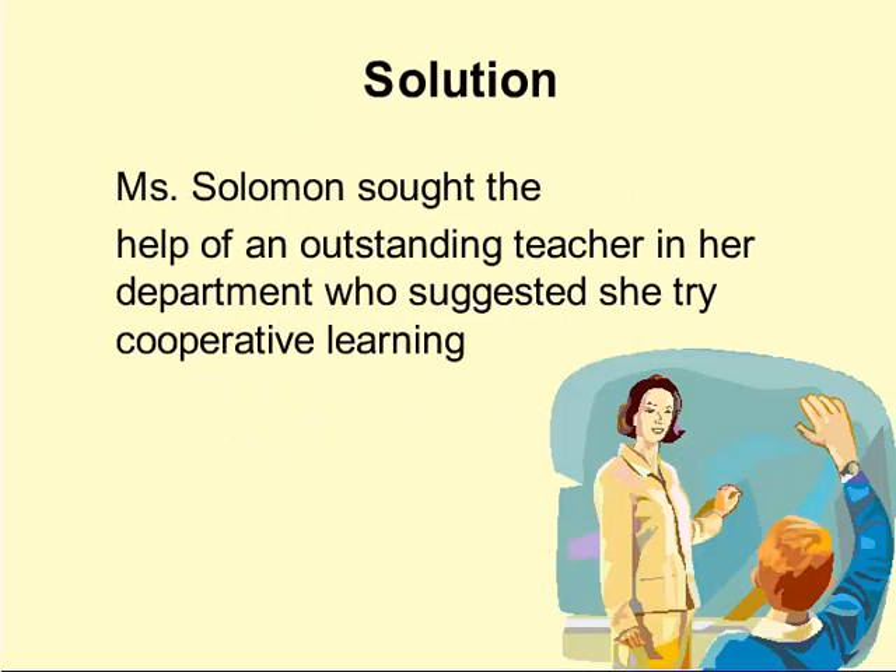Mrs. Solomon sought a solution. In order to find one, she talked to an outstanding teacher in her department, who suggested that Mrs. Solomon try cooperative learning.